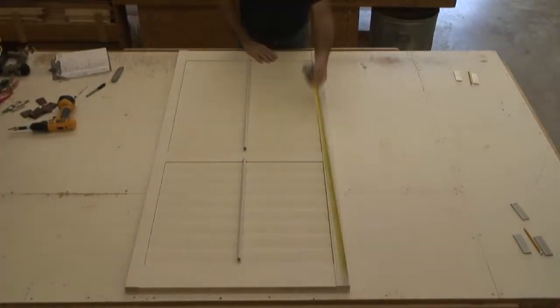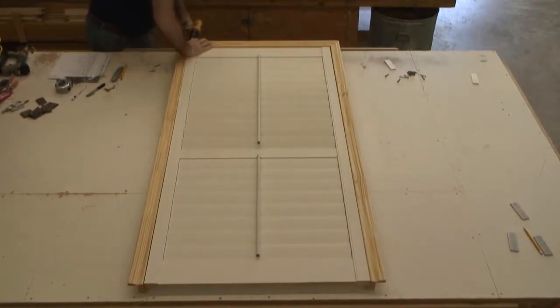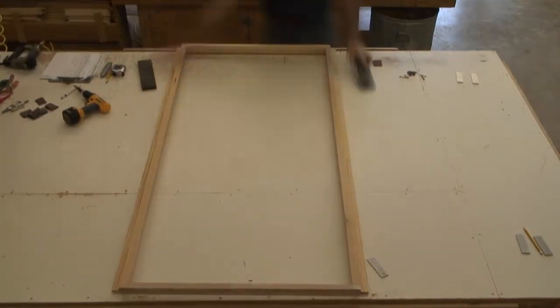One unique thing about our company is every frame that is made for a shutter is actually made around the shutter. The custom frame is laid out, parts are cut, and it's all built around the shutter.